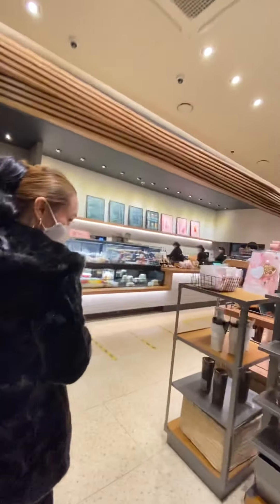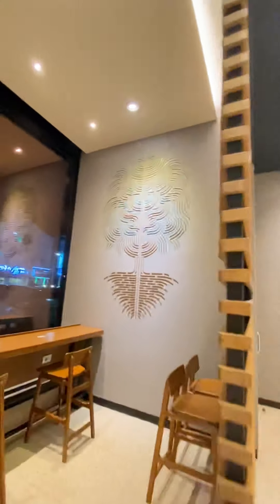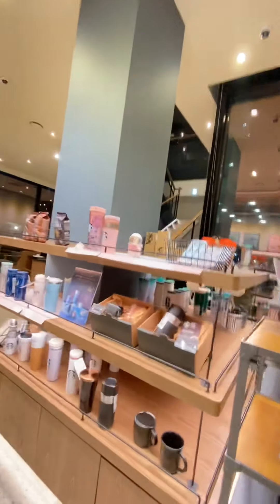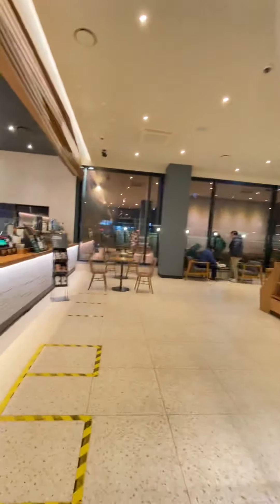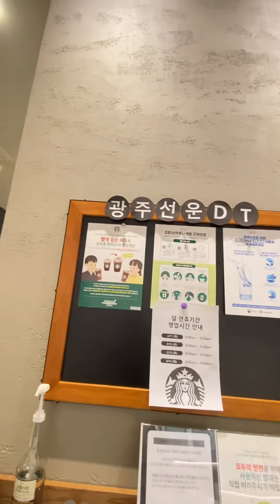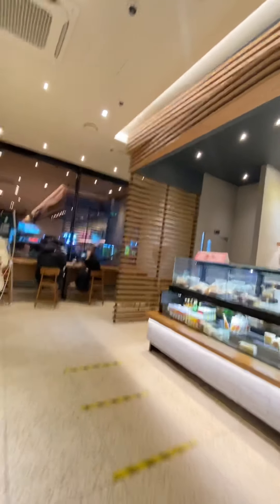Wow, two-story Starbucks! What's the name of this store? I need to know. What's the name? Oh, this is so cute — look at this artwork, wow. What's the name of this store? Oh, here — Gwangju Sonduti drive-through. Oh, so gorgeous! Wow, it's huge, huge, huge!